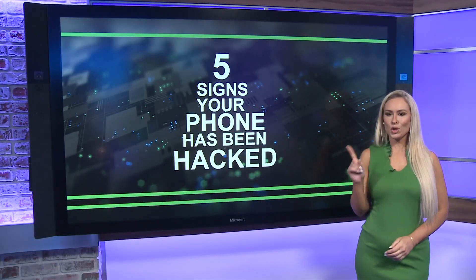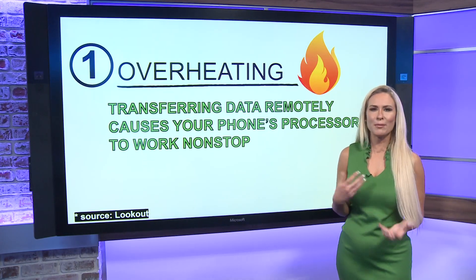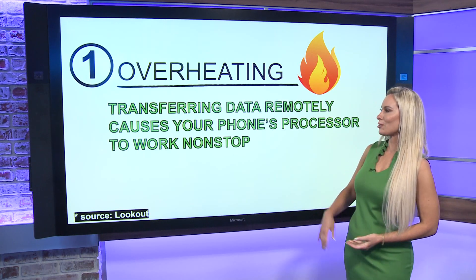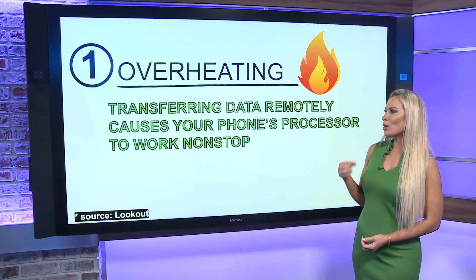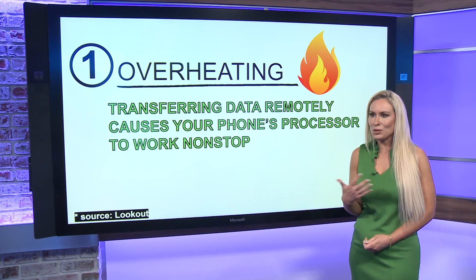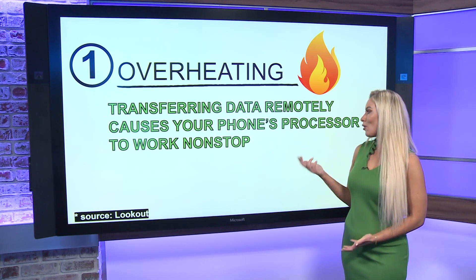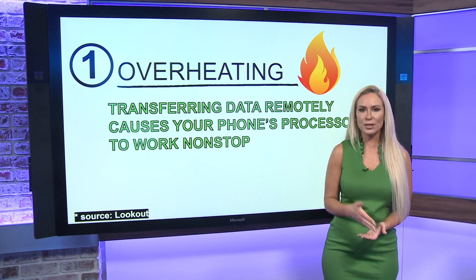Here are five signs that your phone could have been hacked — things that you would technically think are glitches, maybe technical problems, but they could be a sign of something more sinister. The first one is overheating. Transferring data remotely — because you wouldn't know someone has hacked into your phone remotely — causes your phone's processor to work nonstop, making your phone hot to the touch.